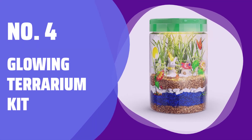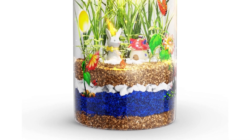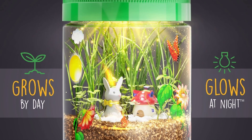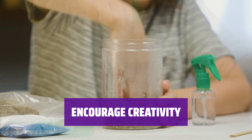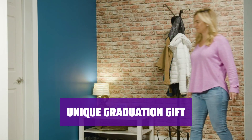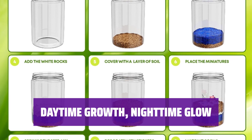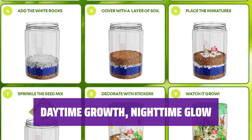Number 4: Glowing Terrarium Kit. This kit is perfect for kids who love to create. It grows during the day and glows at night, making it a fun and unique gift for any occasion. Give the gift of creativity — it's a great way to inspire kids to get crafty and have fun while learning about nature. Looking for a special graduation gift? This kit is a great choice; it's something different that will be sure to impress. Watch as the plants grow during the day and light up at night — a magical experience that kids will love.